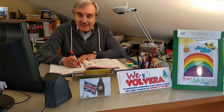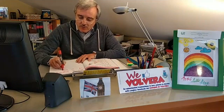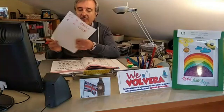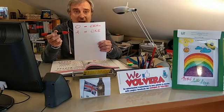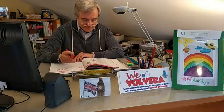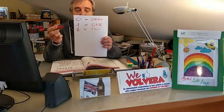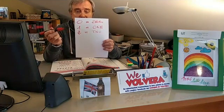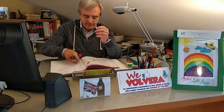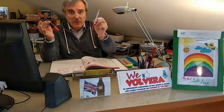Partendo come sempre dall'inizio, abbiamo il numero uno: one. Il numero due sarà two. Per esempio: one pen, two pens.